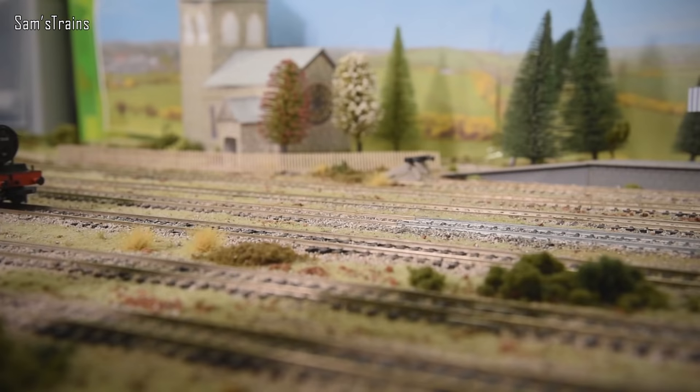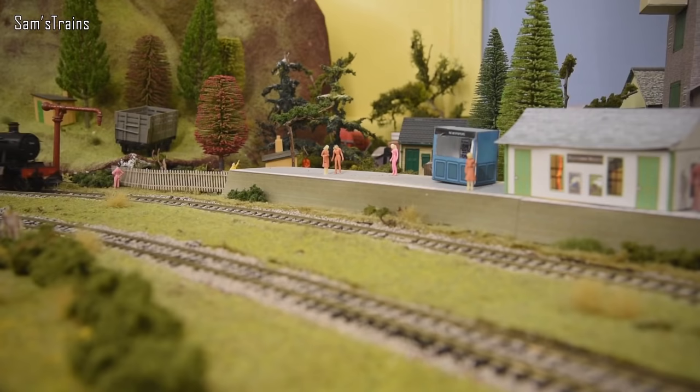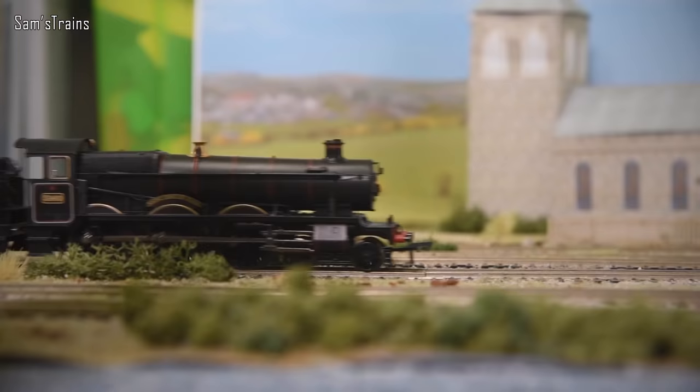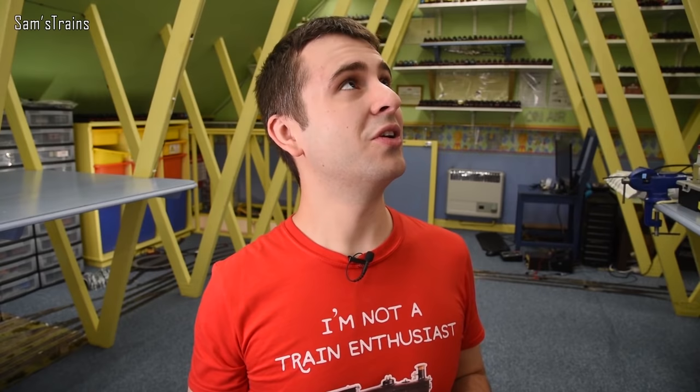Up today I have another Bachmann tender loco. Today's loco I picked up at a train fair a couple of years ago, or at least a year ago. I thought it's about time it came out of its box and saw daylight for the first time, if you can call the artificial lights in this room daylight.